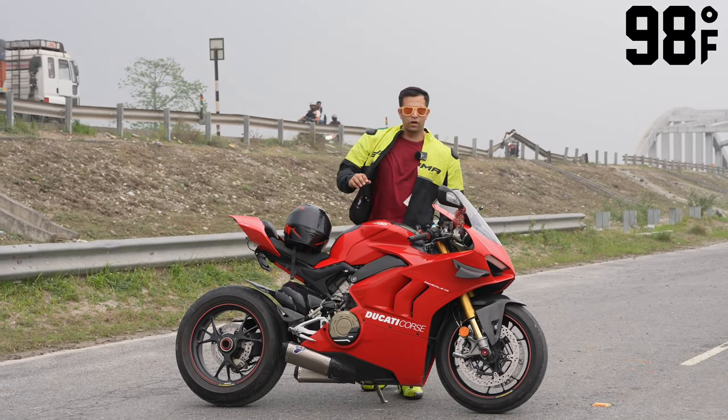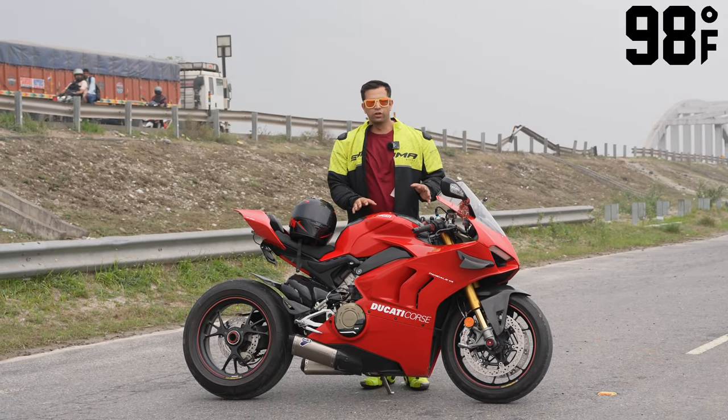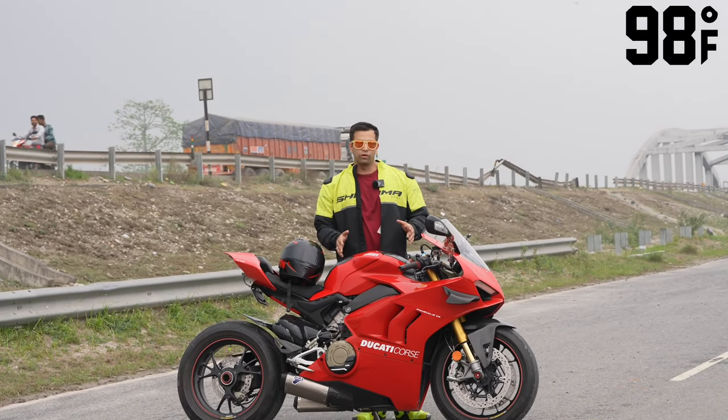So guys, you all know that this is the Ducati V4S and it has a lot of heat-up issues, and even the R1 has a lot of issues.